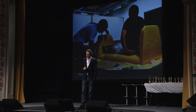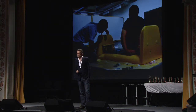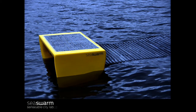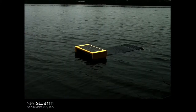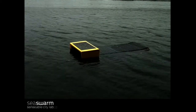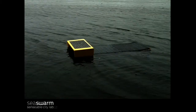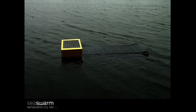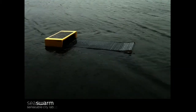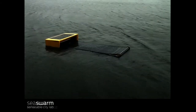We started building the first prototype a couple of months ago at MIT. Here you see it completed, and here you see it in the Charles River next to MIT, actually running on the surface of the water. Lighting was very bad and it was raining, but if you look at the little white dots you can see how fast it's moving with very little electricity and energy.